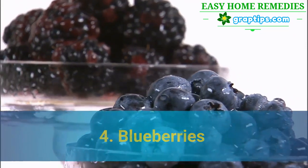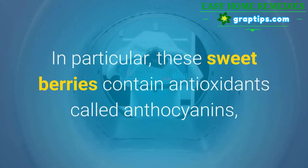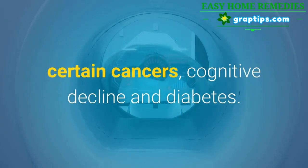4. Blueberries. Blueberries are packed with nutrients and one of the best sources of antioxidants you can eat. In particular, these sweet berries contain antioxidants called anthocyanins, which may protect against heart disease, certain cancers, cognitive decline, and diabetes.